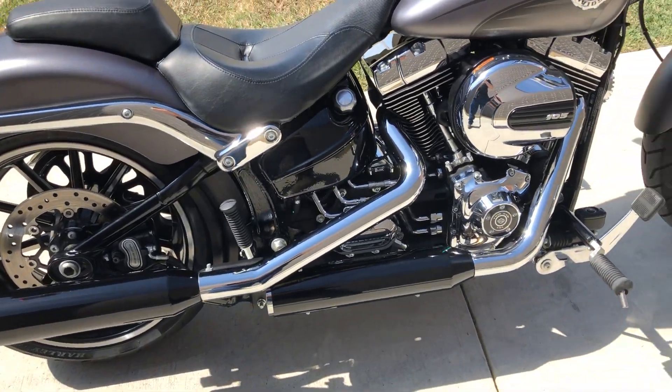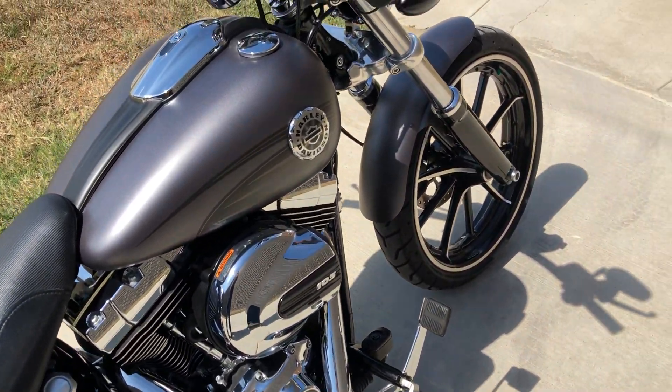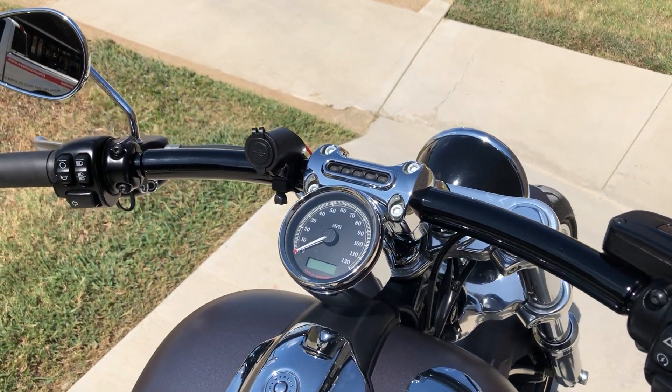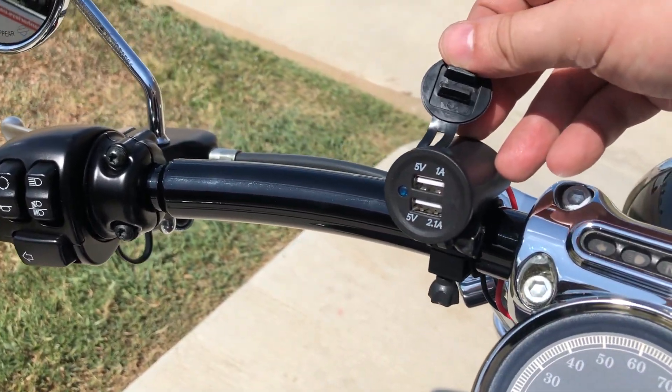It's got the staggered exhaust on it, passenger pegs, rider pegs, factory security, ABS brakes, and a handlebar-mounted 5-volt USB power source.